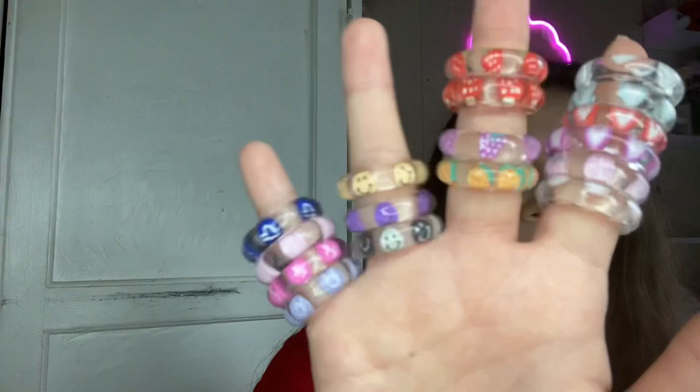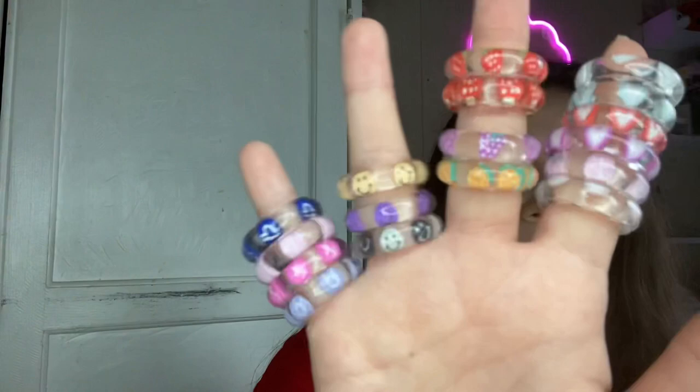What do I sell? I sell rings, keychains, hair clips, and lip gloss bundles — though those aren't available right now. I'll show you some of the rings I sell — they are 100% customizable. These are some of the rings: heart aesthetic rings, fruity rings, smiley rings, and zodiac rings.